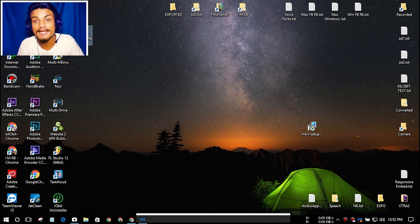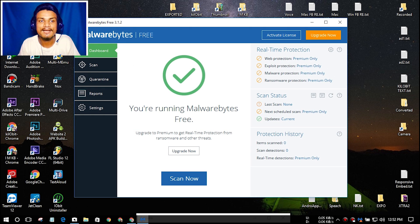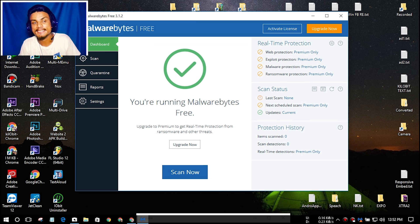Hey everyone, it's KB here and welcome to Clip It. Today I'm going to show you the best antivirus program for your computer. If you ask me what is the best antivirus program, I will say this one — Malwarebytes. This is the best antivirus program in my opinion because I have used this program many times and it is just amazing.